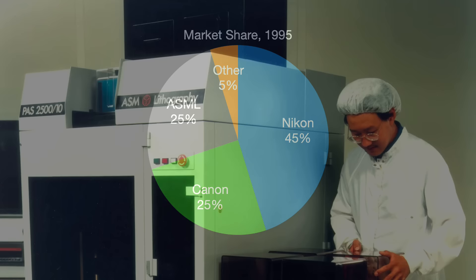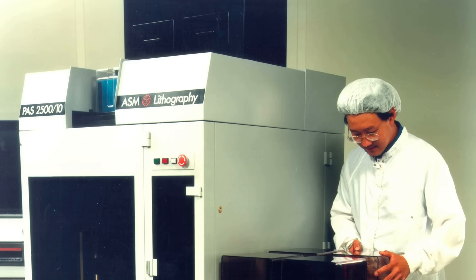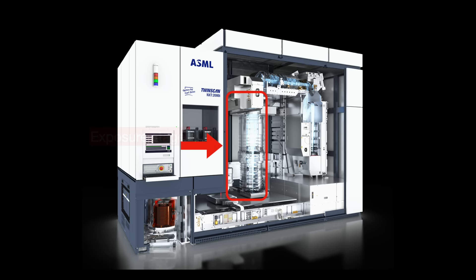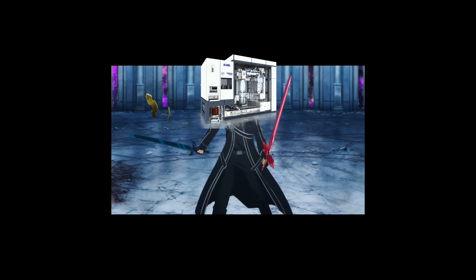Still lagging behind, but then three big industry generational events in the coming years allowed ASML to snatch away market leadership from Canon and Nikon. In 2001, ASML developed and released its first twin scan system. It is called as such because it processes wafers in two stages: a measurement stage and an exposure stage. In the measurement stage, the system measures information about the wafer — for instance, its position in the machine. The machine then uses that information in the exposure stage, where the wafer is actually exposed to the ultraviolet light. This dual-wielding style allows the system to process far more wafers per hour, but also adds substantial complexity to the overall system.